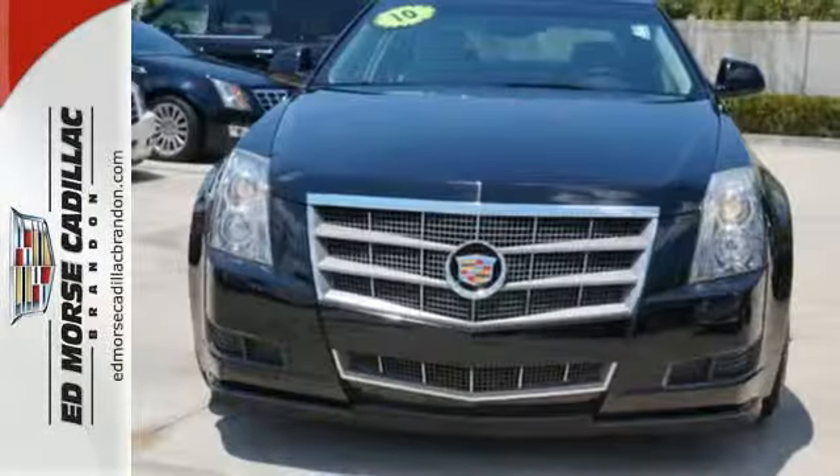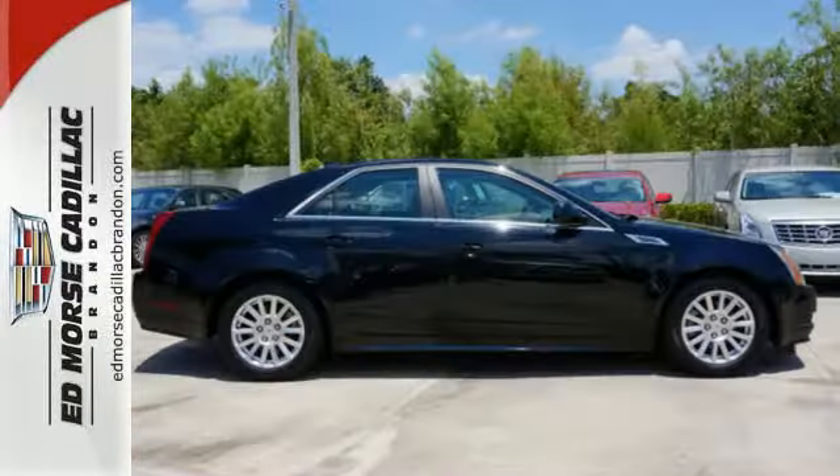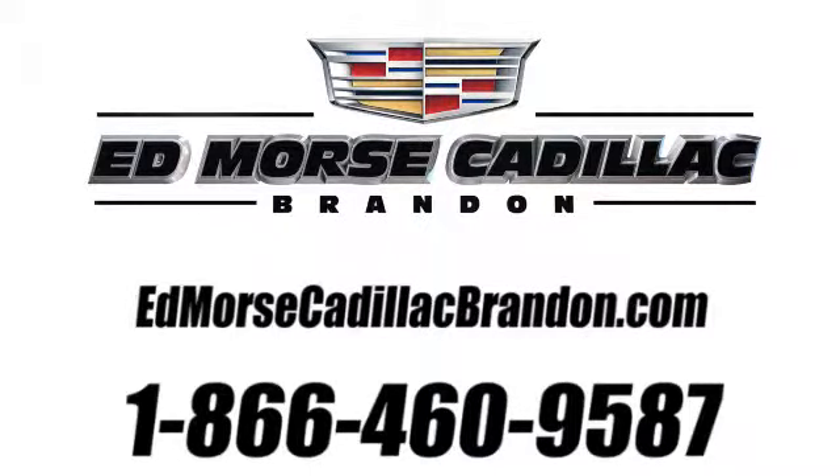This year's sensational CTS gets a new engine with more horsepower and better fuel economy. Only the best from Cadillac. Call us today at 1-866-460-9587. For value and for service, it's Edmars.